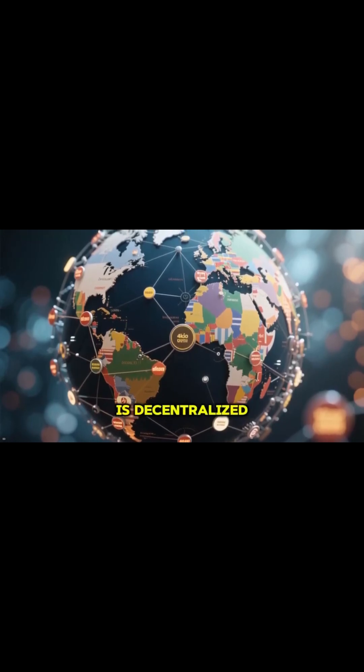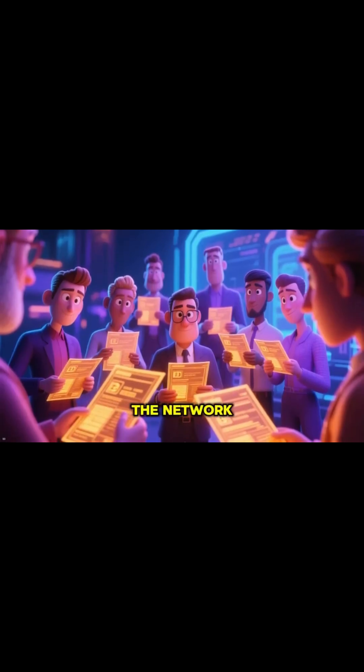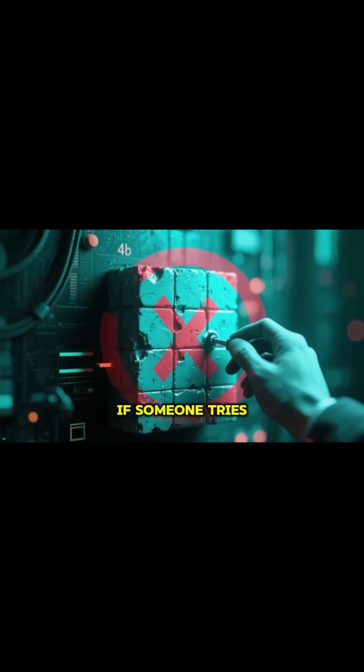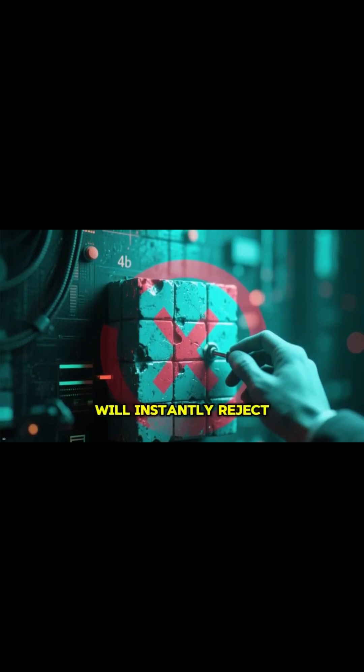Because the blockchain is decentralized, no single company or government controls it. Every participant on the network has their own copy of the entire ledger. So if someone tries to tamper with a block, their version won't match everyone else's and the network will instantly reject it.